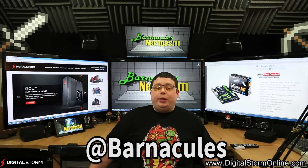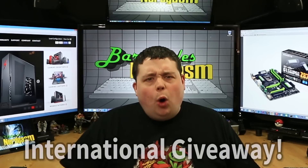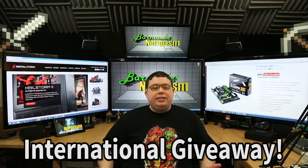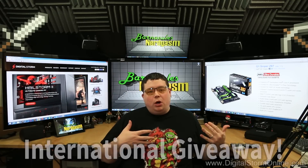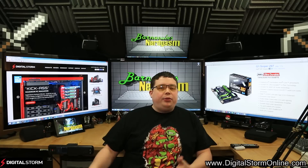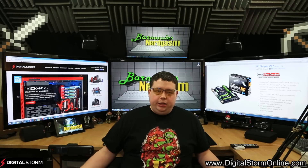Now, if you're wondering if this contest is US only — the answer is no! It's not US only. You can do it anywhere, as long as your country allows the importing of this type of electronics and there isn't a whole bunch of red tape involved. In other words, as long as we can get it through customs to you, you're eligible.